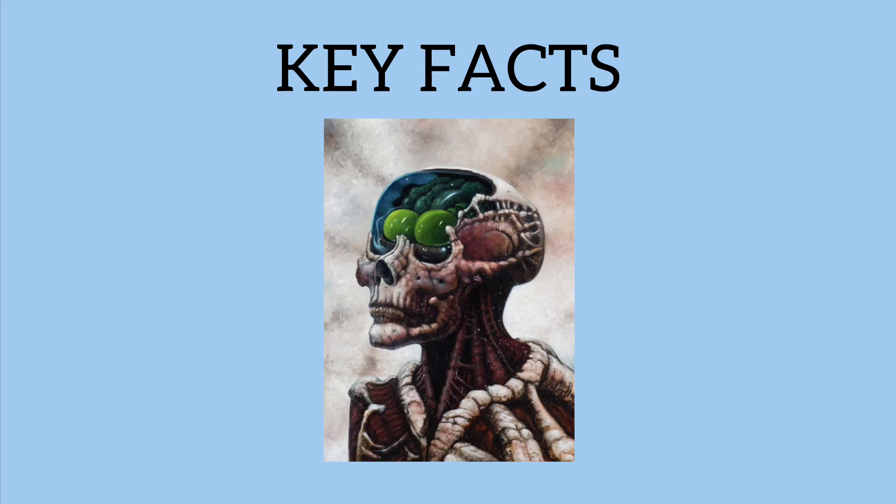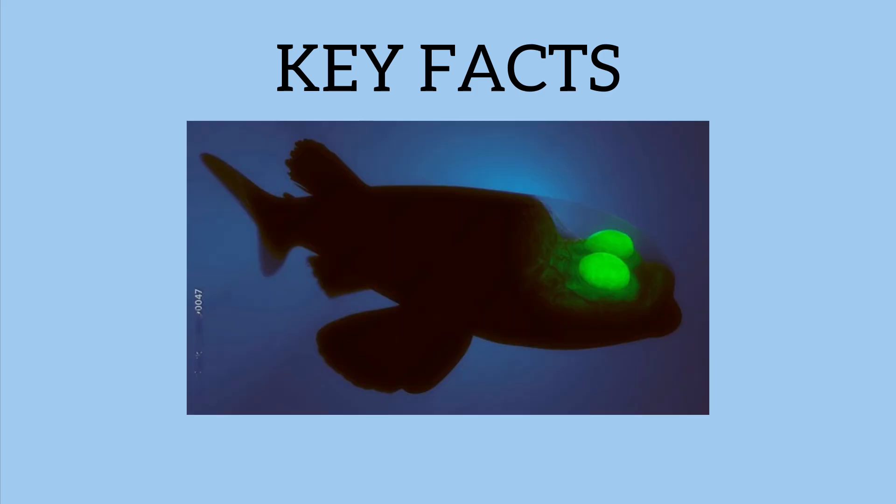Next, the most talked about subject: their eerie and alien-like appearance. With its translucent head, glowing green eyes, and nearly finless body, the Barrel Eye Fish has an appearance that may be described as alien-like. This strange look is a product of unique evolutionary adaptation to life in the deep sea.